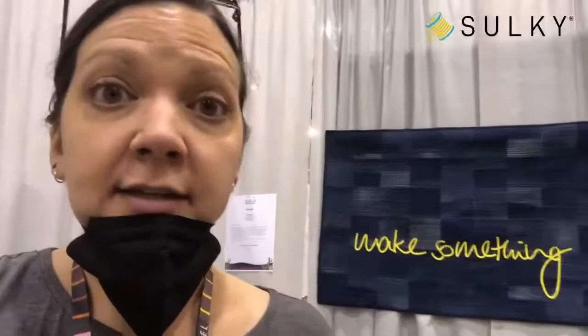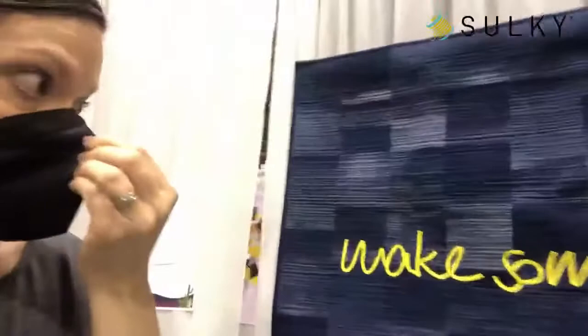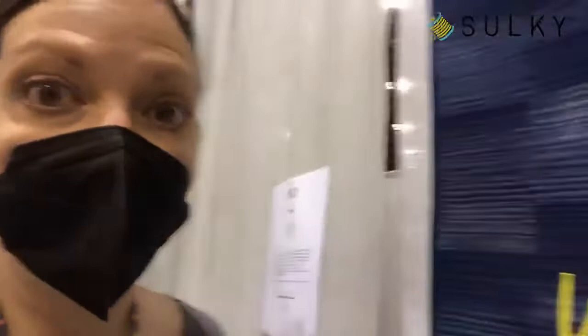Hey everyone — I'm here at QuiltCon checking out the quilt show. I'm going to take you by a few quilts so you get a sneak peek. It's just stunning — unbelievable how many quilts are here and how many different techniques. This quilt is called 'Make Something' by Clara Stoichow — it's all out of denim swatches, and the lettering is done in quick bias, cross-stitched or zigzagged onto the quilt. Right next to it is another applique quilt by Janine Holtzman called 'Jab Jab.'